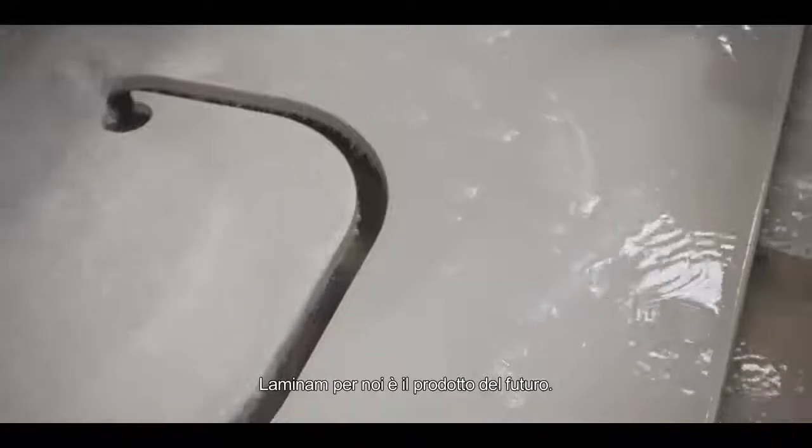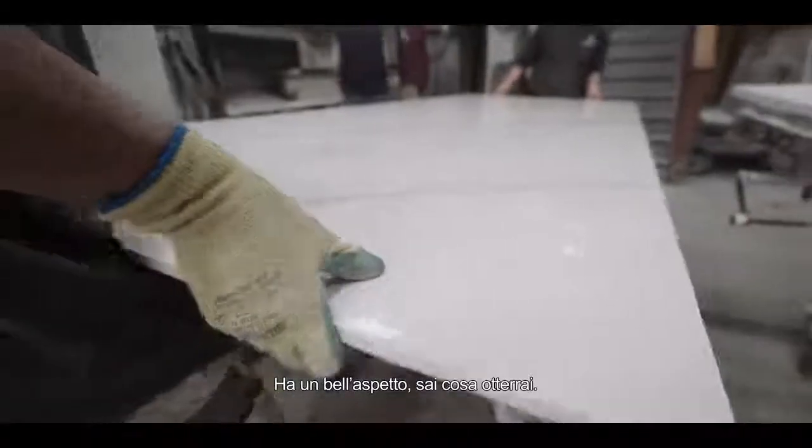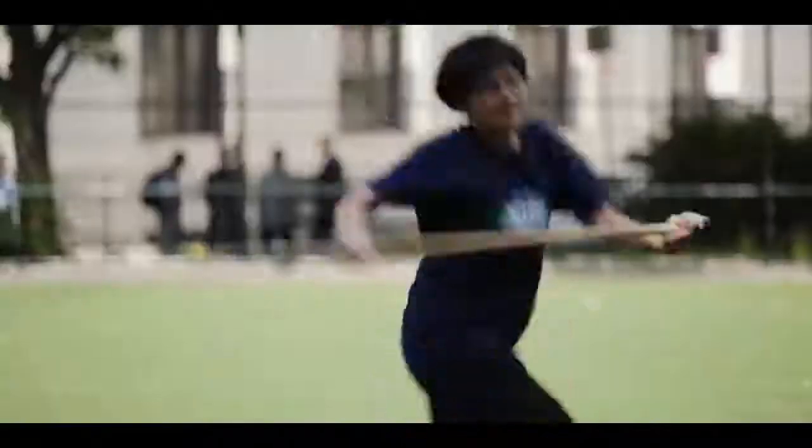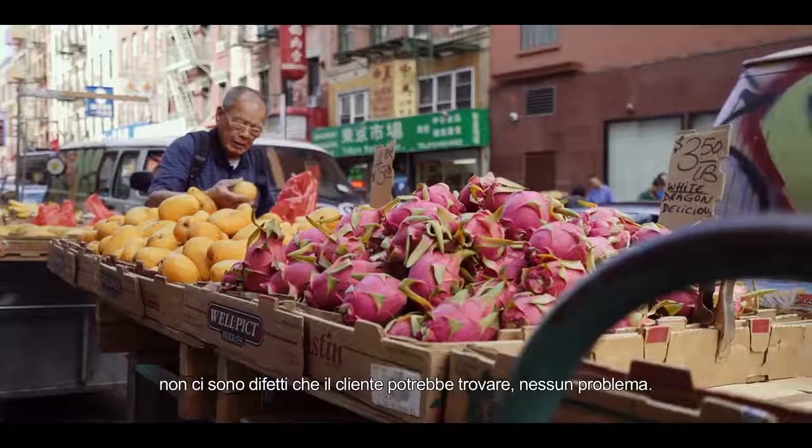Laminum for us is a product of the future. It looks good, you know what you're going to get — you can order from the catalog and you can see the picture. There are no defects that the customer could find a problem with.